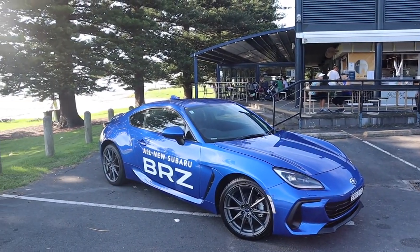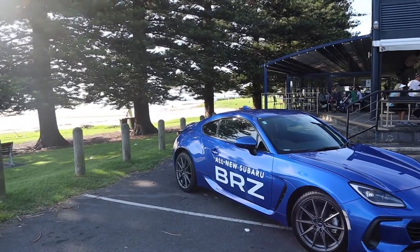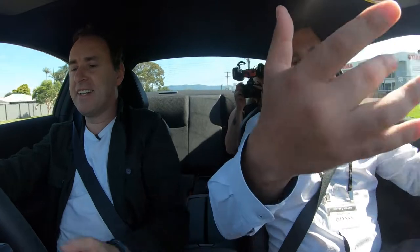It's got a six-speed auto with paddle shifts as well, Damien. Don't be afraid to use the paddle shifts. Well, we flick it into manual — right one's up, left one's down. All right, yes, I see that.